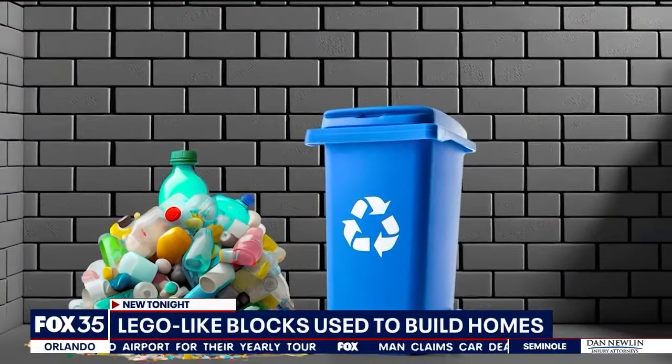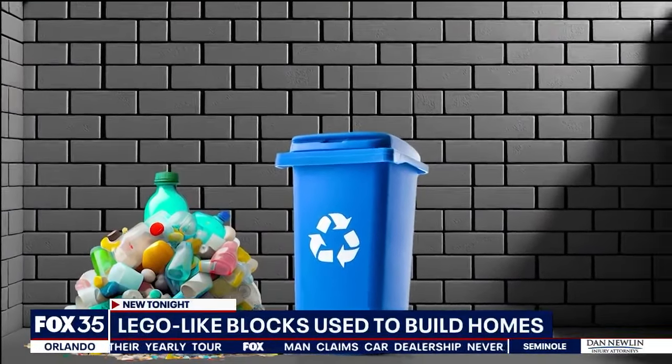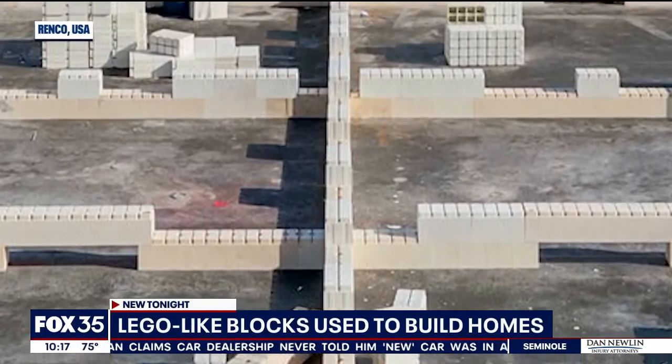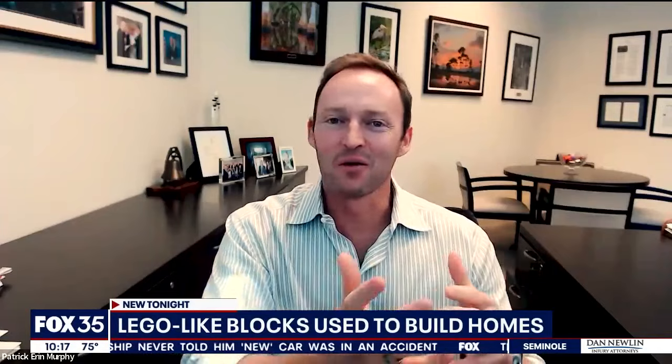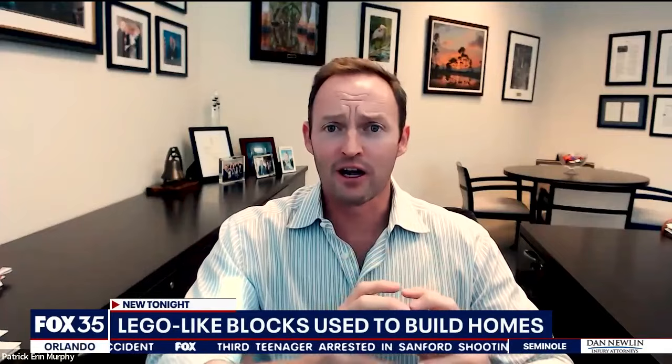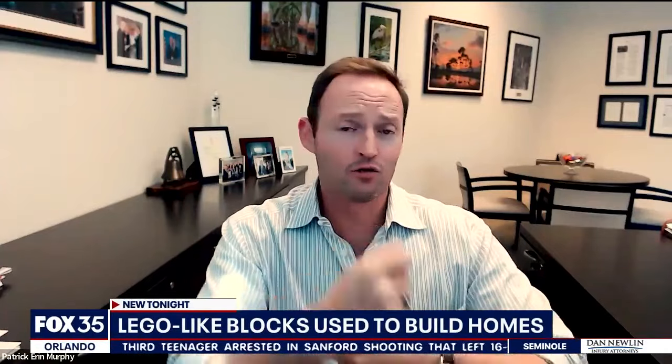The blocks are made from recyclable materials like glass and plastic, and the blocks themselves are also 100% recyclable. If you wanted to repurpose it or tear it down and do something else on that property, you can recycle the blocks and the material themselves — you put it into a big grinder and it goes right back into their mix.